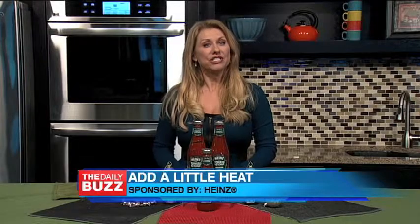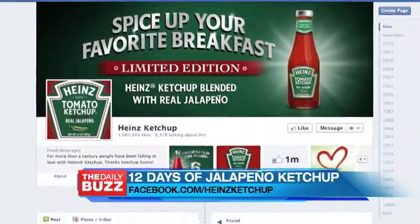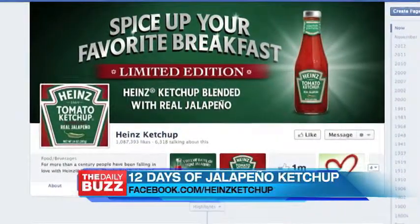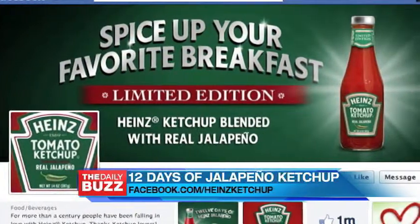The new flavor will be available at select retail stores beginning in January, but Heinz is giving its more than 1 million Facebook fans the opportunity to purchase it first during 12 days of jalapeño ketchup, which kicked off on Cyber Monday and ends today, December 7th.